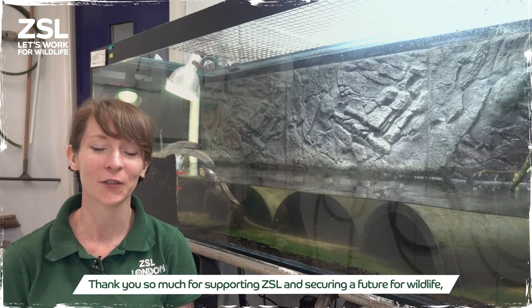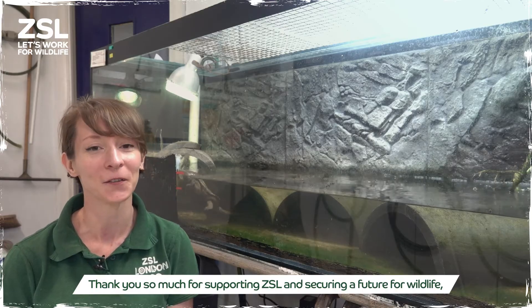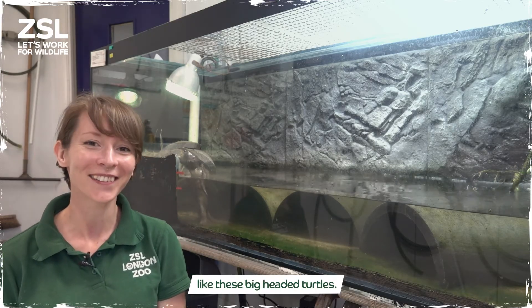Thank you so much for supporting ZSL and securing a future for wildlife like these big-headed turtles.